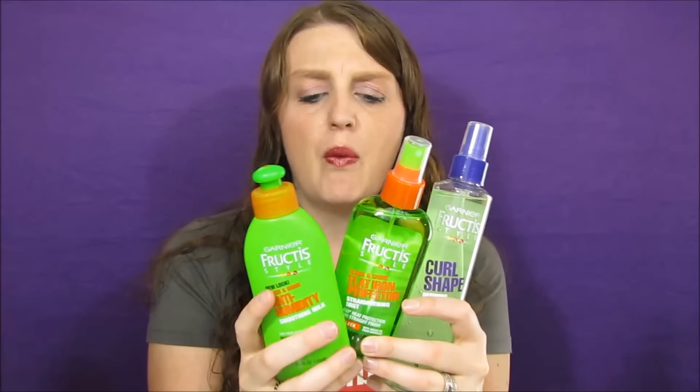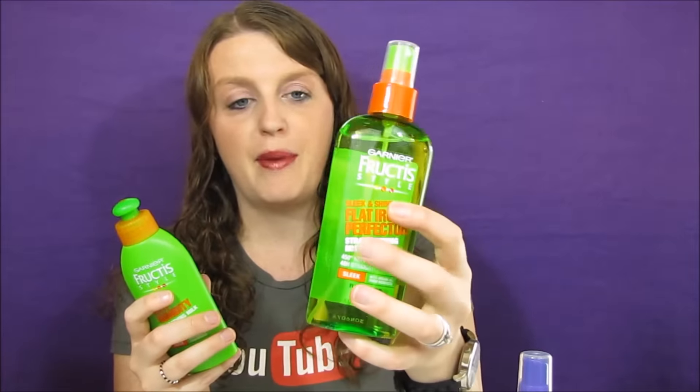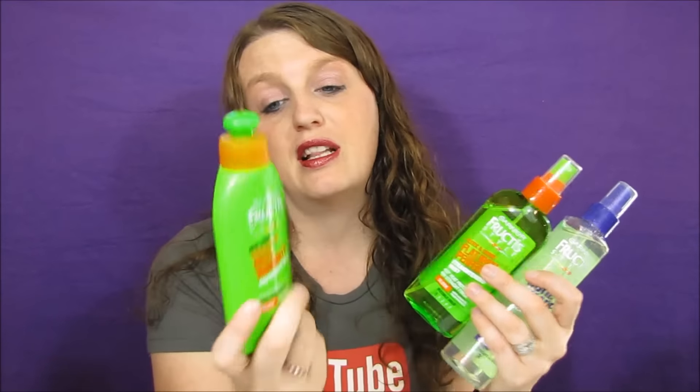A lot of you guys had the $3 off two Garnier coupon — I did not get that, but it was still a decent deal. Garnier was $3 on sale, and if you bought three or more you'd get a $3 back ECB. I got the curl defining spray gel, the flat iron spray since I was running low, and the sleek and shine anti-humidity. Three items for $9, minus three $1 off coupons made it $6, then a $3 ECB back — basically a dollar a piece.